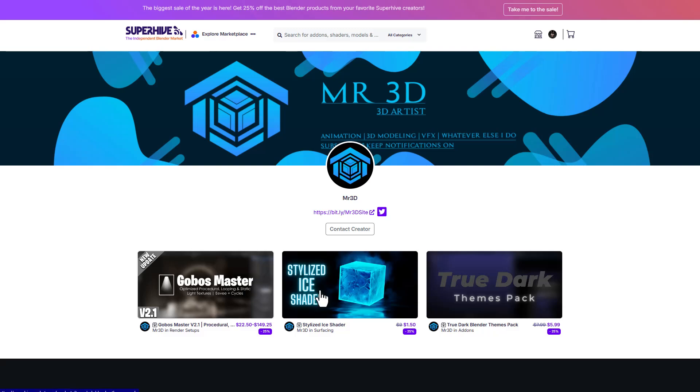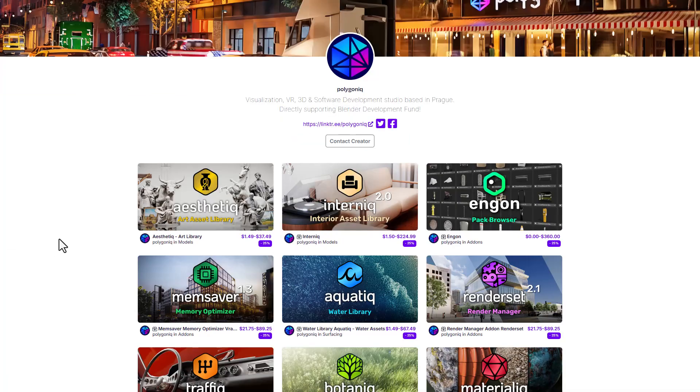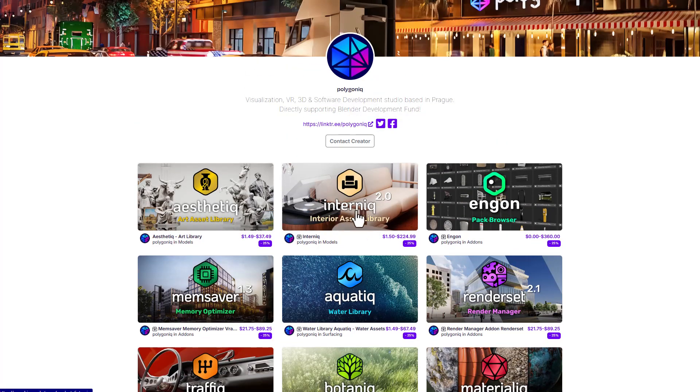Mr. 3D Store is also doing 25% off on all of their stuff. 3D Illusion is doing 25% off as well. For those who like working with interior stuff, vegetation, vehicles, and rigs, you have Traffic, Botanic, The Aesthetic, and Internique — all from the folks at Polygonic — now available for 25% off.